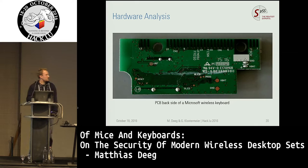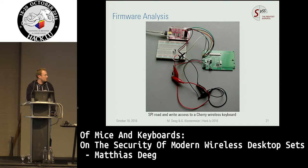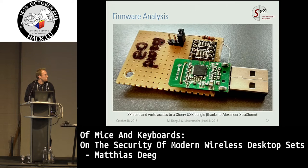Here you can see a Microsoft keyboard PCB. What's nice is that Microsoft has labeled all the interesting test points for us, so we don't have to search for them. You can see all the SPI things — MISO, MOSI, chip select, clock — and also reset and PROC test points. It was very easy to analyze this one. As an example setup, we used a Bus Pirate — that's a Cherry keyboard with the correct wires soldered to the correct test points — and then you can modify and read things.